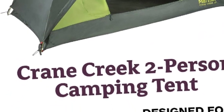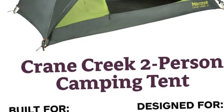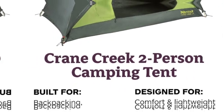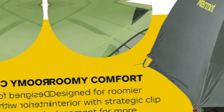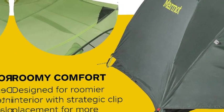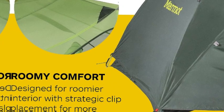Fully waterproof seam-taped floor prevents leaks in inclement weather, while seam-taped polyester fly provides fully waterproof support while still allowing airflow. Durable and reliable 7000 series aluminum poles ensure added toughness to this packable and lightweight tent.